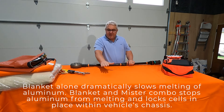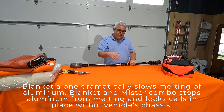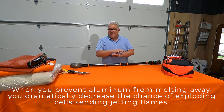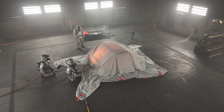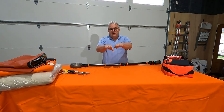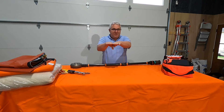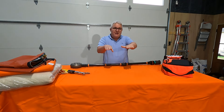We would get the first module fully engulfed, then respond — at least 25% or more into the module with flames shooting everywhere. The firefighters would first respond with the blanket inside the facility, and within 80 seconds there was no visible flaming underneath the blanket. Then we'd simulate another firefighter assembling the mister, waiting a minute or two before responding underneath the blanket. With the blanket in place, free oxygen is gone. We gently lift one edge and shove the mister in. We actually stopped the propagation of thermal runaways — on one test we stopped it before it even got to the second module. On the next similar test, it did propagate to the second module but never made it to the third.